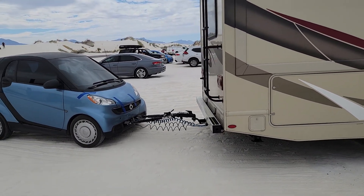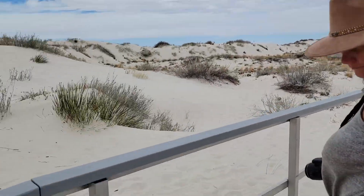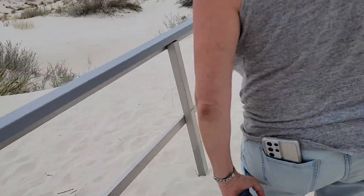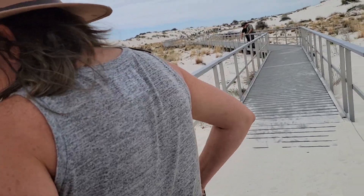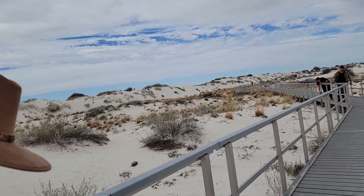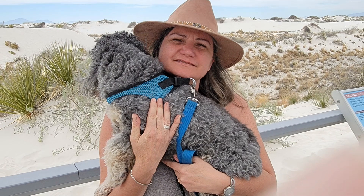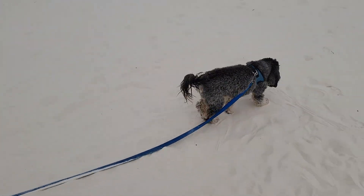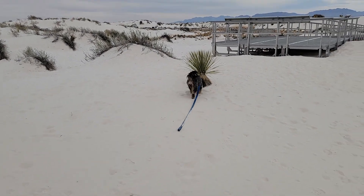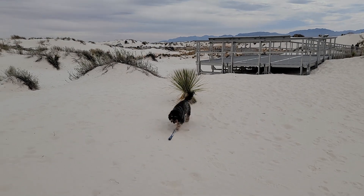We are at White Sands, New Mexico. We're getting ready to take a little walk on the boardwalk. Now, theoretically she's on a leash, right? But she gets to explore a little bit, and that's good for her. She kicks around and just enjoys herself and we just kind of keep it on.